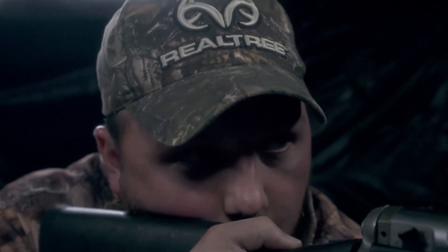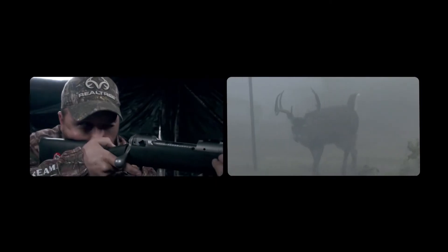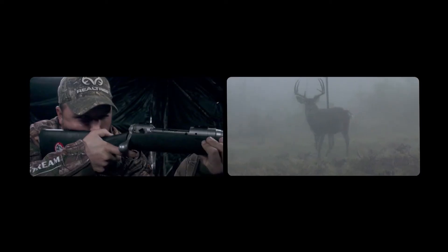Come on. Here he comes, he's walking toward us. He's just got to turn. There we go.